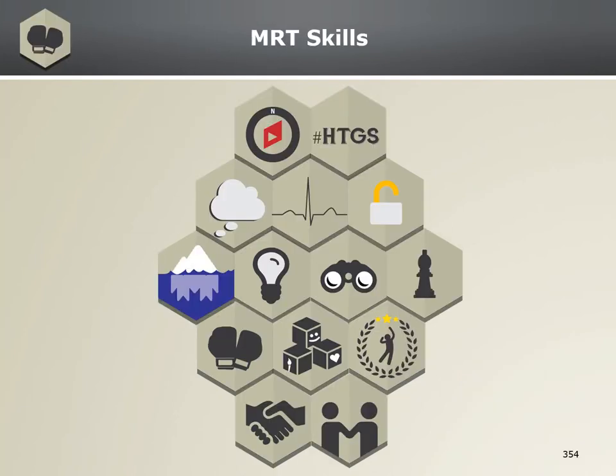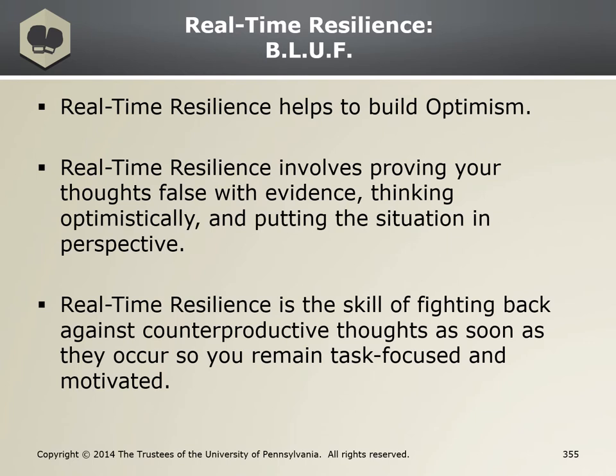RTR is represented by the boxing gloves because we're fighting counterproductive thinking, and this enables us to have greater concentration and focus on the task at hand. Just like the ATC model, RTR is built off of other skills that you've already learned. The bottom line up front: Real-Time Resilience helps build optimism.